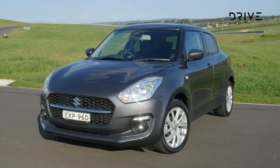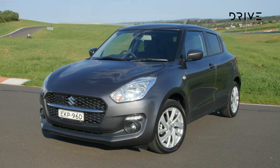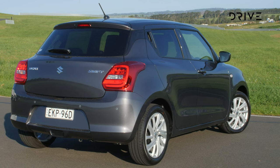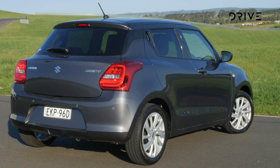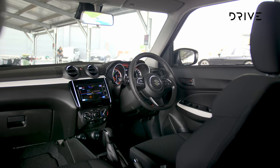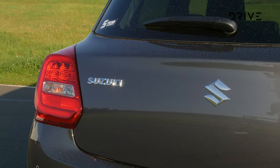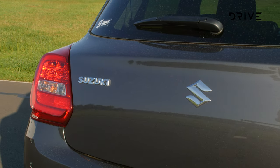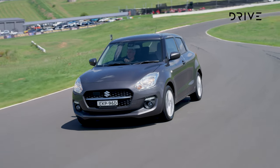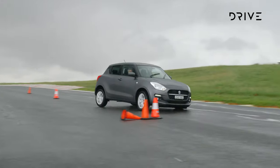Suzuki Swift is a perennial favourite in this class and starts from $18,990, moving up to $26,990 for the range-topping Sport variant. Across the range, Suzuki recently added tech like auto-up power windows, a digital speedometer and a better audio system as standard. There's also a 7-inch infotainment screen with Apple CarPlay and Android Auto, while moving one step up from the base model adds blind spot assist, rear cross traffic alert, heated door mirrors and rear parking sensors. Swift is covered by a 5-year unlimited kilometre warranty and a 5-star NCAP rating carries over from 2017.